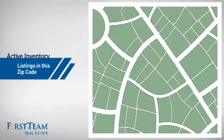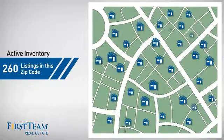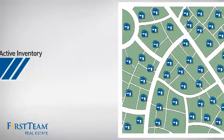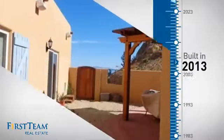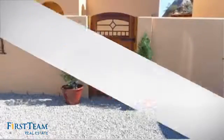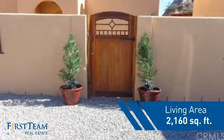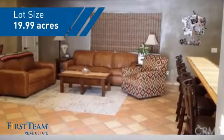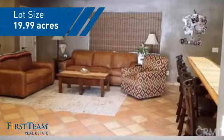Wondering how it stacks up against the competition? There are now 260 homes on the market within this zip code. This property was built in 2013 and features over 2,100 square feet of space, giving you a spacious layout to play host or kick back and relax after a long day.